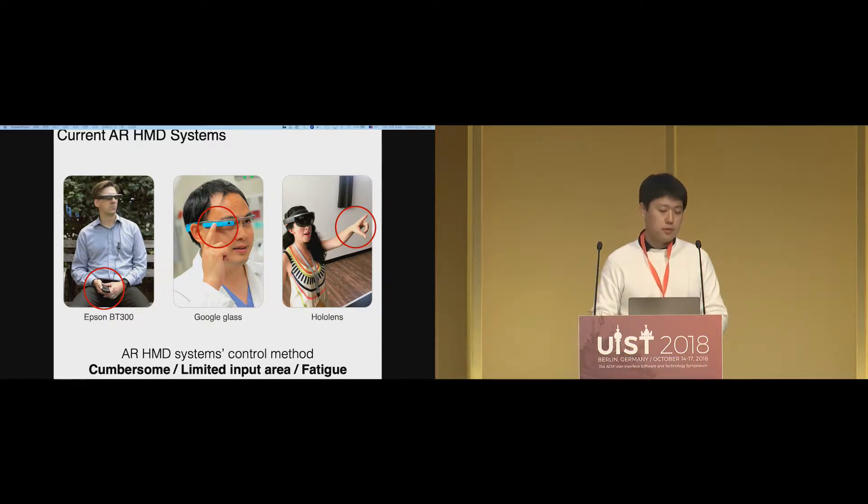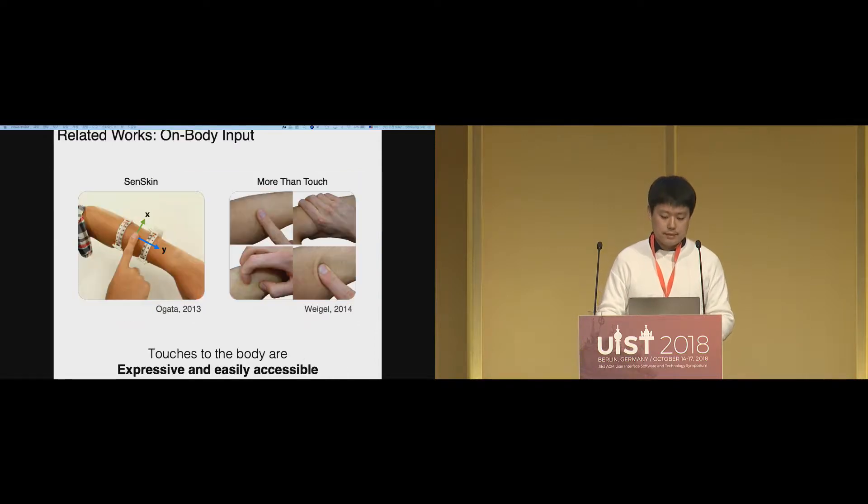Although AR input works reasonably well, it has some problems — it can be cumbersome, have a limited input area, or cause fatigue. So many researchers are working on other types of interaction surfaces, like the body itself. In research like SkinScan, they leverage the deformation of the skin for interaction, and in More Than Touch, they try to understand how users use skin as an input surface. Although these are about smartwatches, we can get ideas: touches to the body are expressive and easily accessible.